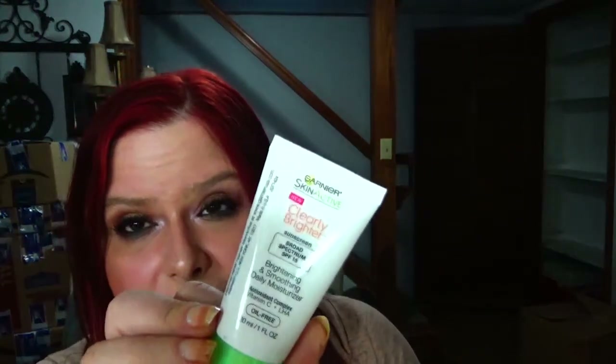For Six Geese a-Laying I chose the Garnier Clearly Brighter Sunscreen Broad Spectrum SPF Brightening and Smoothing Daily Moisturizer. This is brand new. You'll be seeing these in a few projects because Jamie from Jamie Jinx sent me these, and I've got quite a few to get through before they expire. I chose this because geese are white and the moisturizer is white.